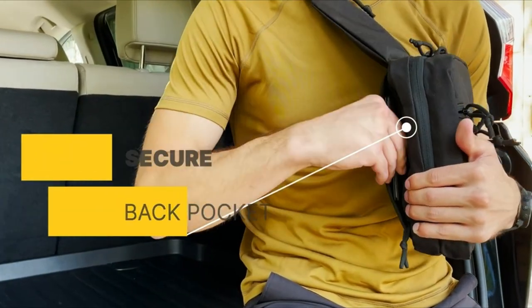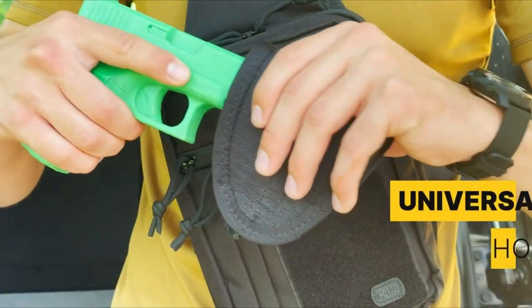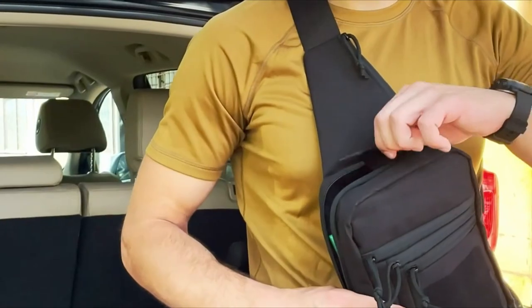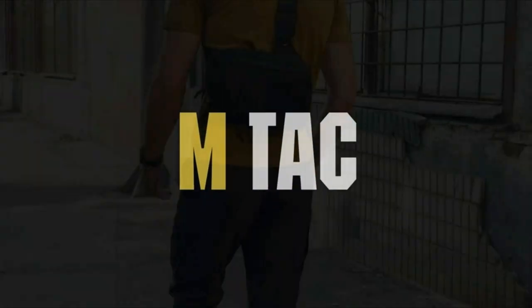The standout feature is a universal pistol holster with a hot pull strap, making it adaptable to different pistol models and ensuring your firearm is always within reach. This isn't just a tactical bag — it's your everyday solution, whether you need a reliable chest pack, cross-body bag, or tactical EDC bag.